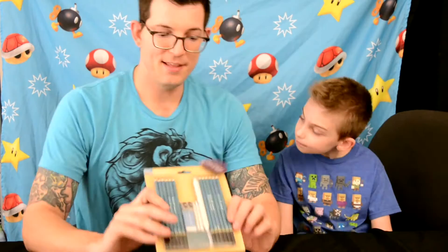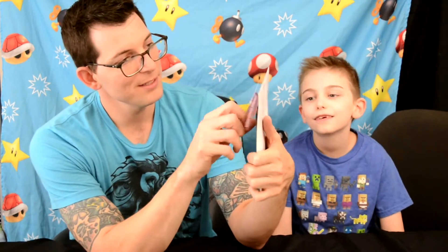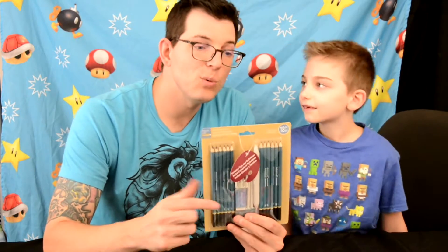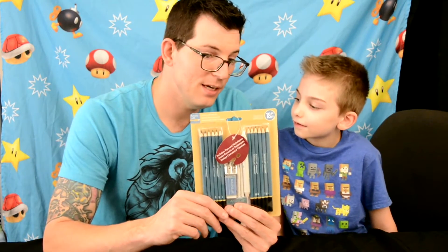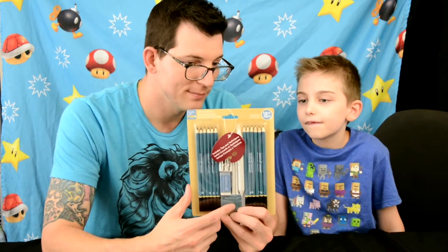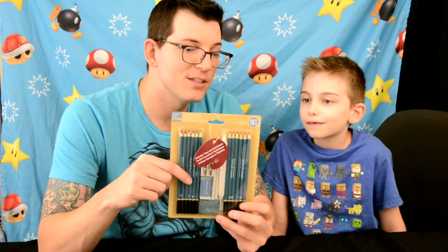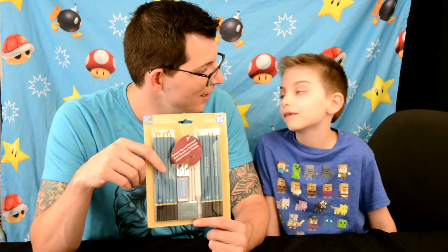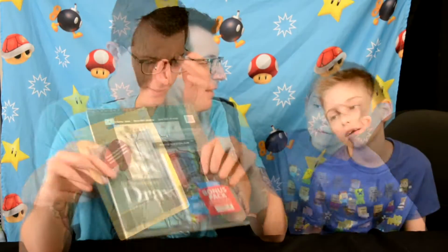Next is a sketching and drawing set with 18 different pieces. It comes with 12 pre-sharpened pencils, a kneaded eraser, a vinyl eraser, a metal double sharpener, a tortillion, and two stumps - which I believe are blending tools - plus some paper and a drawing tool.